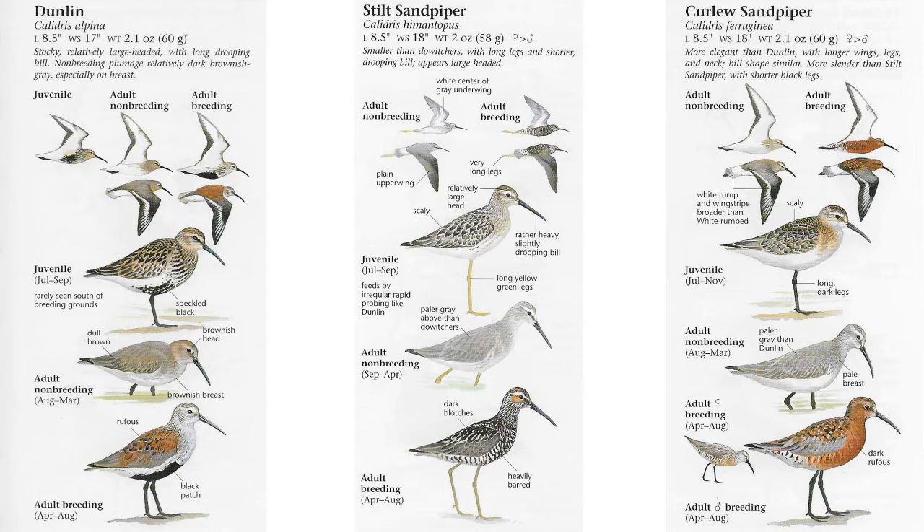Let's discuss the Stilt Sandpiper. Just like the Dunlin, this is a wading bird with a drooping bill — it's known as a decurved bill. You can see that curve in the bill; it droops down at the end. It's described as a rather heavy, slightly drooping bill.